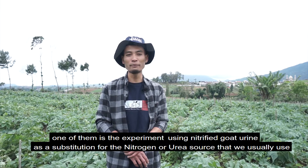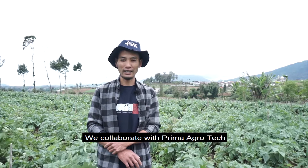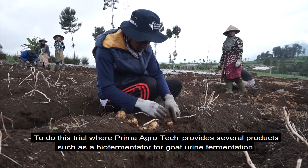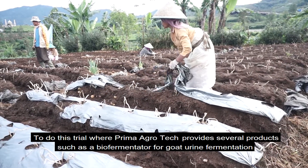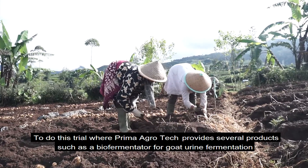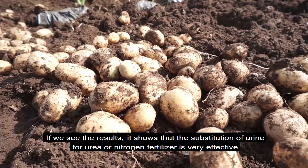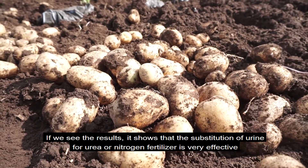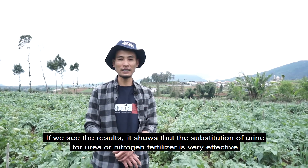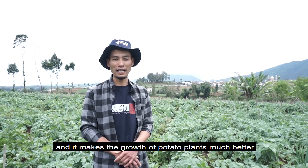We work with Prima Agrotech to do a trial, or semi-demonstration. Prima Agrotech provides several products, such as a bio-fermentator for fermenting goat urine. Alhamdulillah, we can see that all of these are effective as an alternative to urea or synthetic nitrogen sources. The results show that the plants will be better.